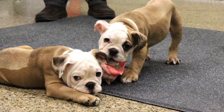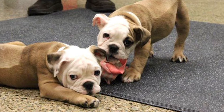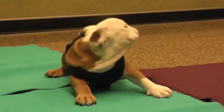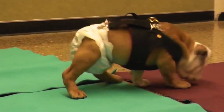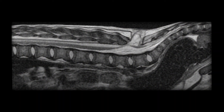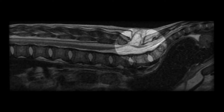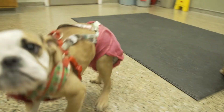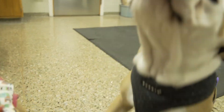As further proof that the idea might really work, researchers tried a similar treatment for bulldog puppies. Darla and Spanky were born with naturally occurring spina bifida. UC Davis researchers surgically applied stem cells to the puppies' spines when they were 10 weeks old. Within months, Darla and Spanky were running, jumping, and playing.